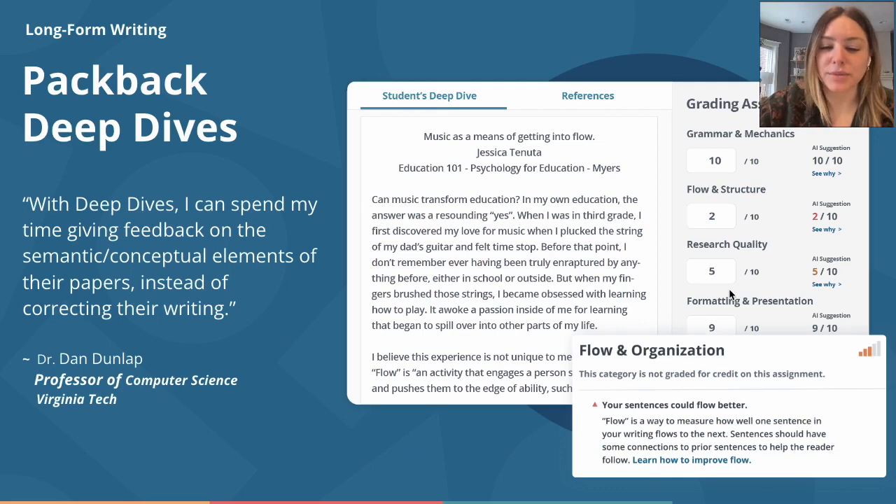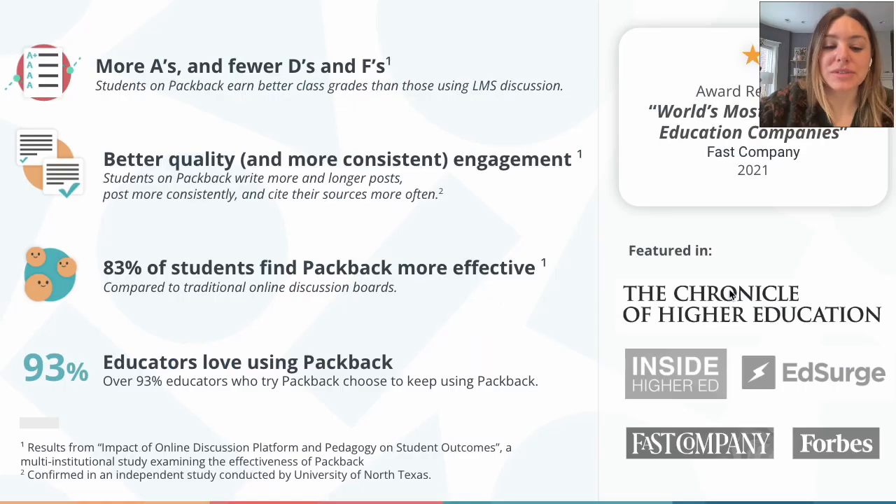After the viral rise of ChatGPT, we saw an opportunity to act quickly. We've been a student-centered platform since 2016 and saw the writing on the wall. We knew AI detection was going to be a huge focus of the education technology industry. Of course, we wished to provide instructors peace of mind and the opportunity to uphold communicated academic honesty guidelines.